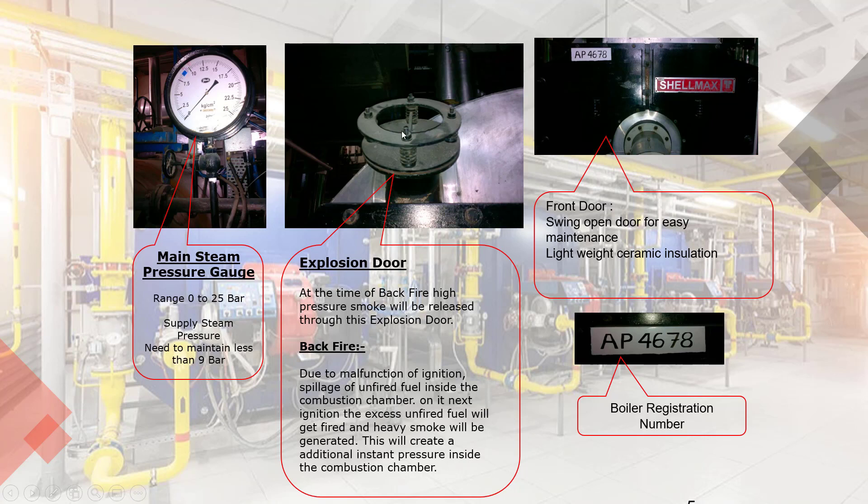Explosion Door: this is one of the important safety provisions to avoid furnace explosion. At the time of backfire, high pressure smoke will be released through this explosion door. Backfire occurs due to malfunction of ignition and spillage of unfired fuel inside the combustion chamber. On its next ignition, the excess unfired fuel will get fired and heavy smoke will be generated.